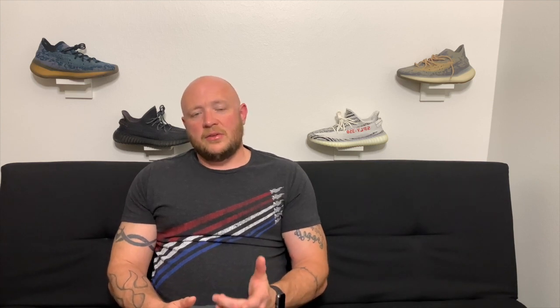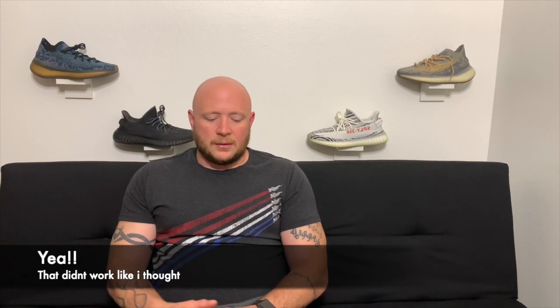The only big release dropping on May 31st is the Yeezy 380 Alien Blue. For me it's going to be a skip — I've got a couple 380s in the collection already. It's kind of a whiter version of the alien colorway with a blue bottom. They look really nice, but I don't recommend them for flipping either — resale right now is around the $250 mark and they retail for $230, so there's no money to be made there. It's either drip or skip.